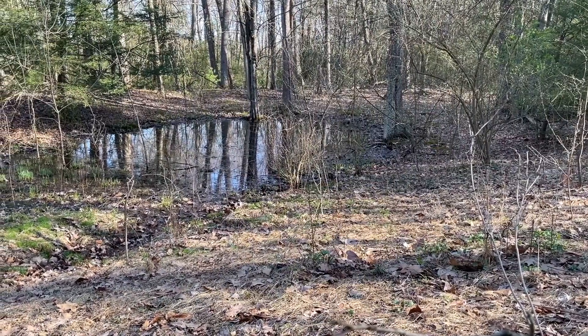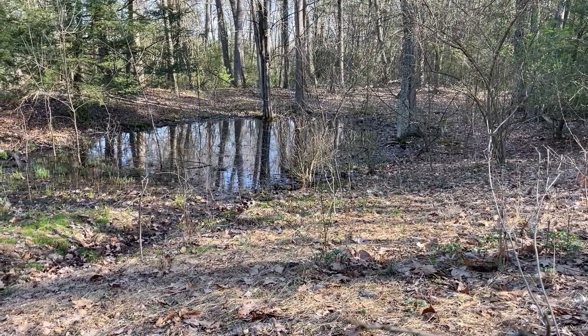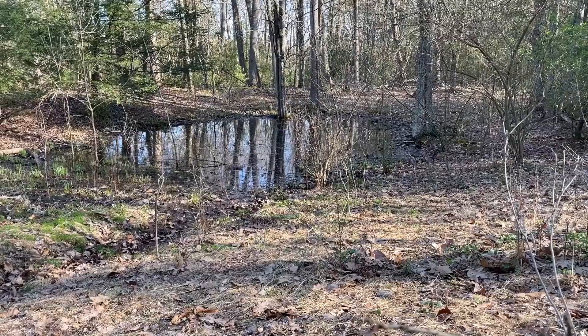A lot of our amphibians are actually quite deep underground, eating invertebrates, doing really important things in the forest soils. And it's not necessarily that it's upland — it's a sort of general term we use to describe all the land that surrounds a vernal pool.